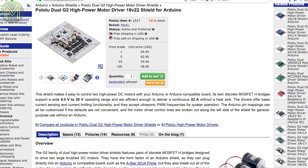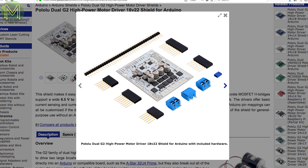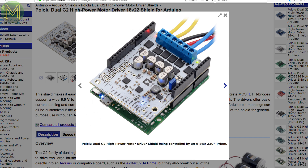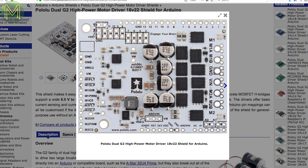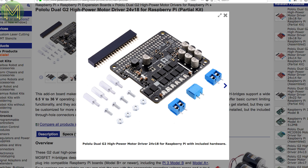Over at Pololu they have a bunch of high-powered DC brushed motor drivers. One designed for Arduino has a dual H-bridge allowing a 6.5-30V operating range, and they claim it can handle up to 22A without a heatsink. Or there's one designed for a Pi capable of handling up to 18A without a heatsink.